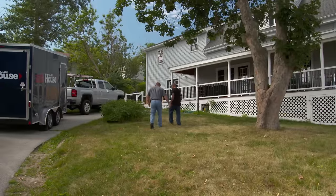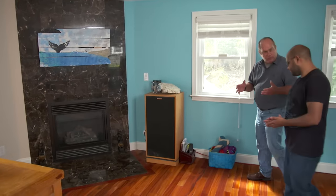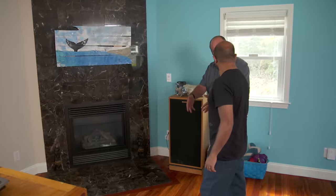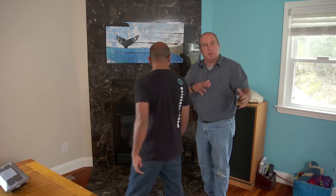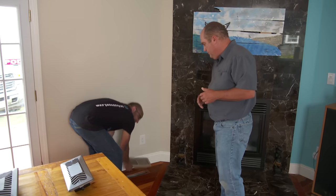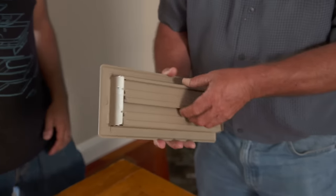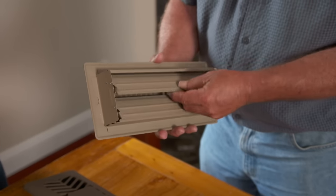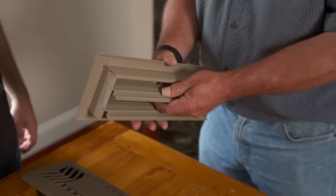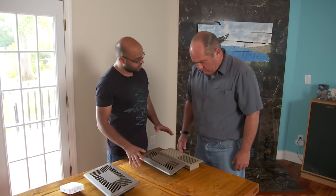They're installing one of these systems now. Conventional zoned ducted systems use motorized dampers cut into the ductwork, giving you a couple of zones — upstairs versus down. But with this new system, you zone right at the vent itself. Here's a typical vent you might see in a home — a floor register with a damper in the back. Homeowners always try to close these off and make all kinds of noise. Their vents look very similar, but that's where the similarities end.